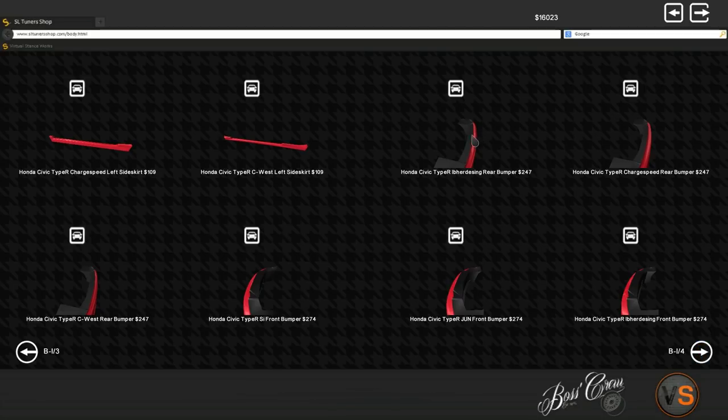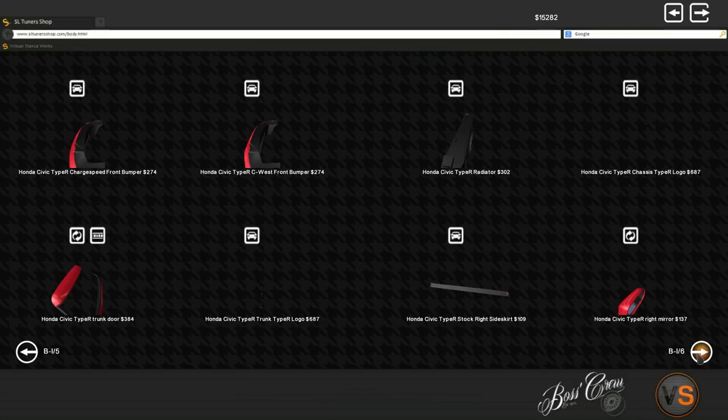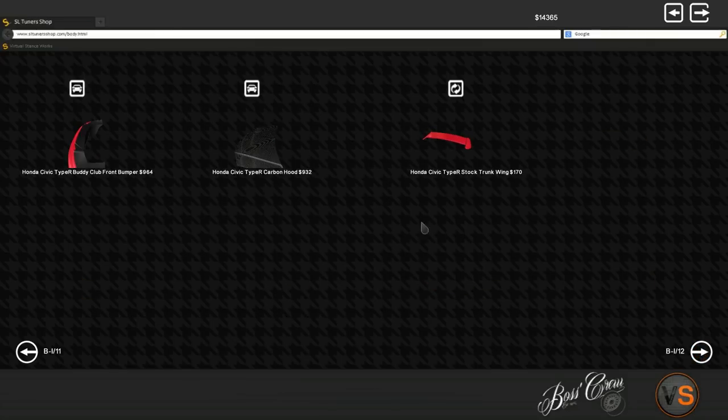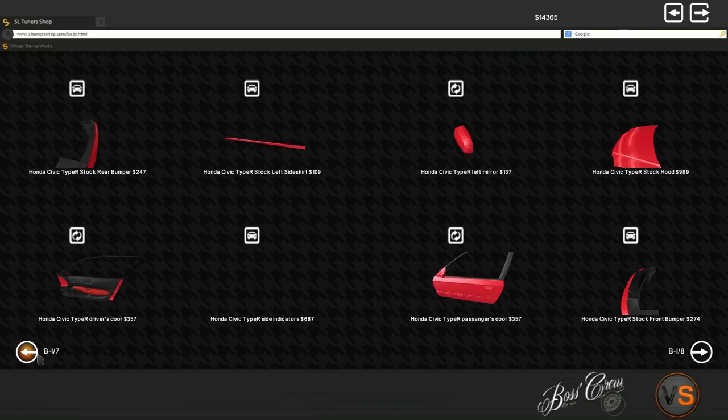Oh my god, we've got so many bumpers on the rear end — rear bumper, rear bumper, rear bumper. That's a lot of options for this car, which is really cool. We've got even more rear bumpers, and these things cost two grand each — that's so ridiculous. We've also got the Civic Type R badge and all the wings.